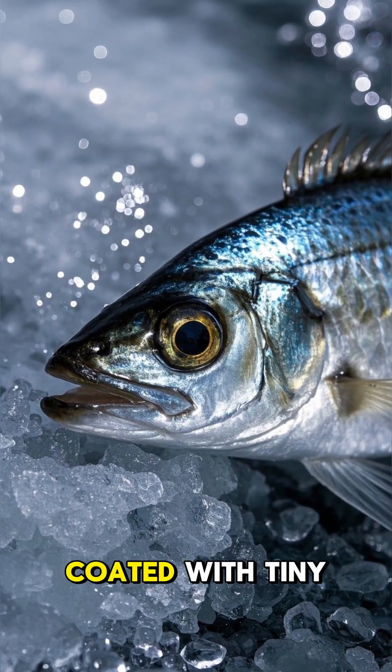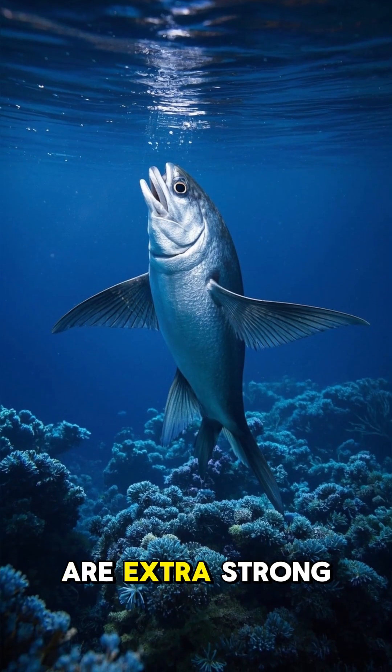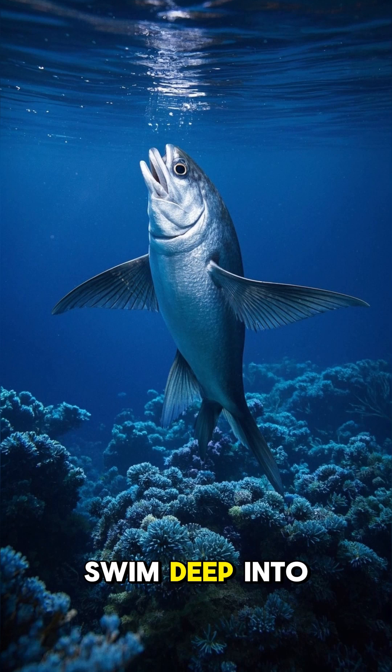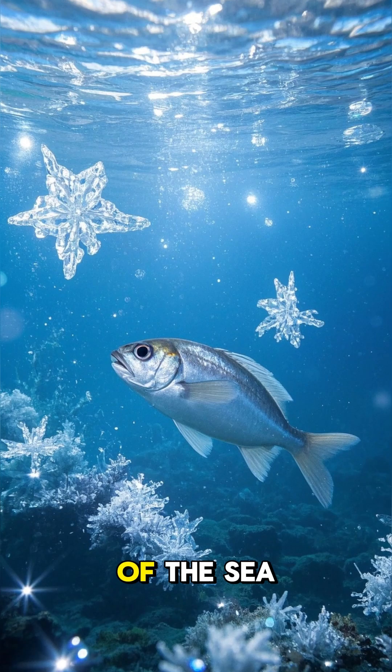Its body is coated with tiny spikes that help it move through the ice, and its fins are extra strong so it can swim deep into the freezing ocean depths. This fish really is a superhero of the sea.